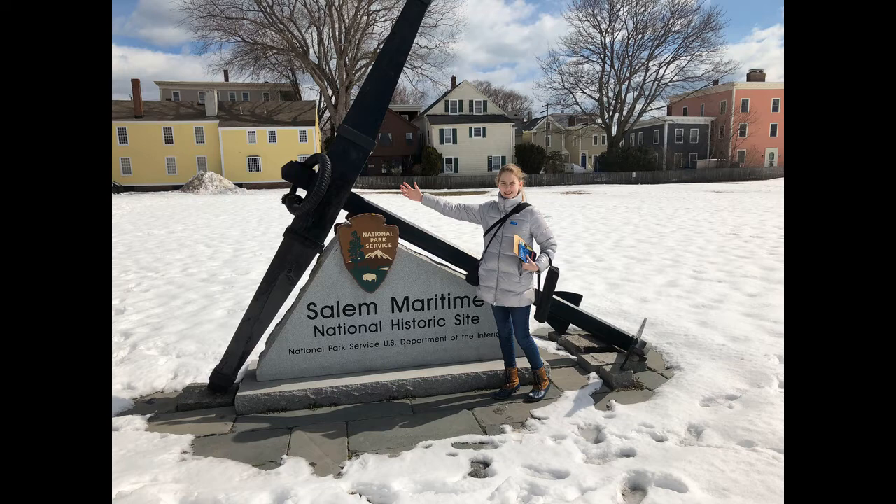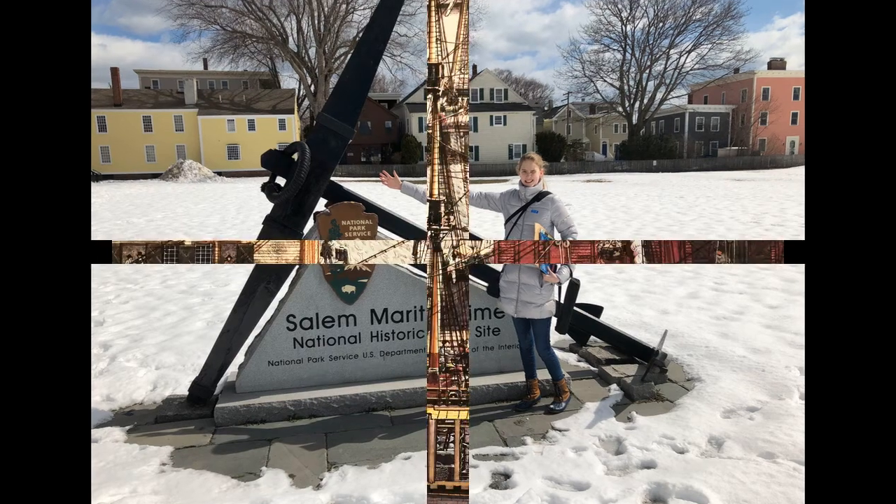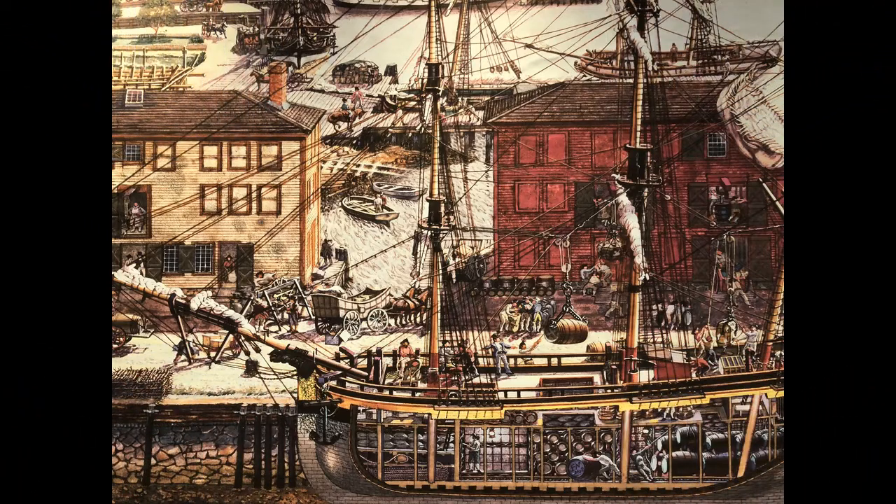If you were a longtime viewer of this channel this video will be very similar to one I previously posted — do you know which one? Tell me in the comments down below. Salem Maritime National Historic Site is a park located in Salem, Massachusetts near the Boston Harbor. This park memorializes the trade triangle and its influences on the US as a starting nation.